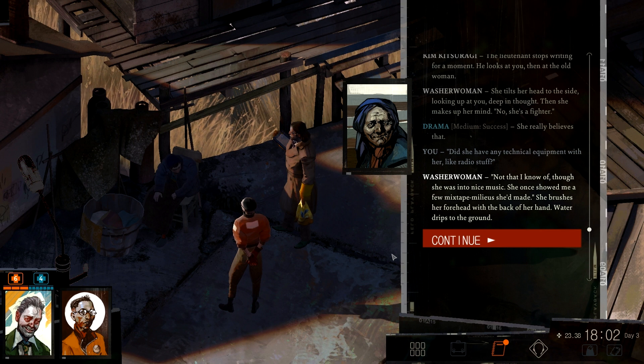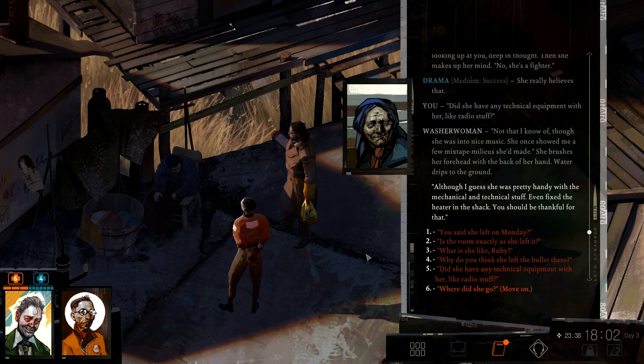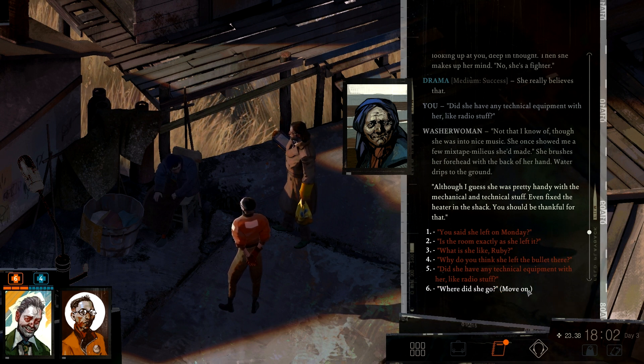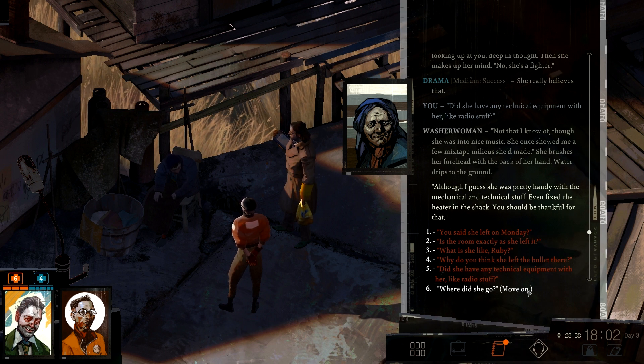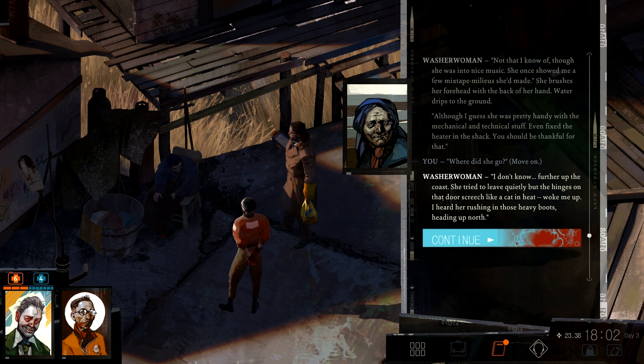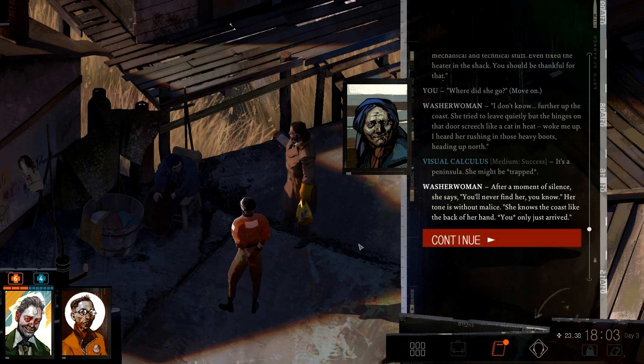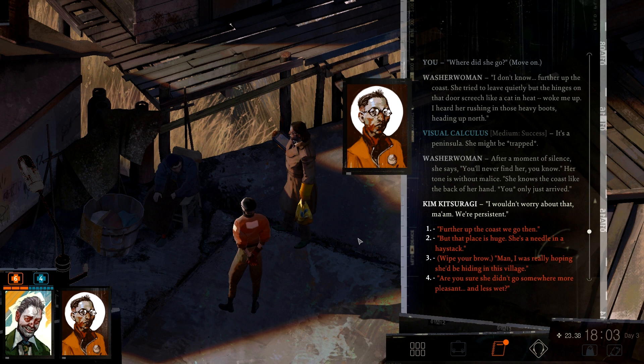'She once showed me a few mixtape milieu things she'd made.' She brushes her forehead with the back of her hand — water drips to the ground. 'Although I guess she was pretty handy with mechanical and technical stuff. She even fixed the heater in the shack — you should be thankful for that.' Yeah, I am definitely thankful for that — otherwise it would be cold. So where did she go? 'I don't know. A few interruptions — she tried to leave quietly, but the hinges on the door screech like a cat in heat. Woke me up. I heard her rushing in those heavy boots, heading up north.' It's a peninsula — she might be trapped. After a moment of silence she says: 'You'll never find her, you know.' Her tone is without malice. She knows the coast like the back of her hand. You only just arrived. 'I wouldn't worry about that, ma'am — we are persistent.' And that we certainly are.